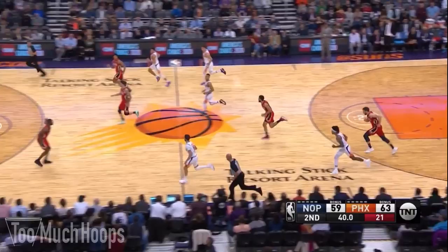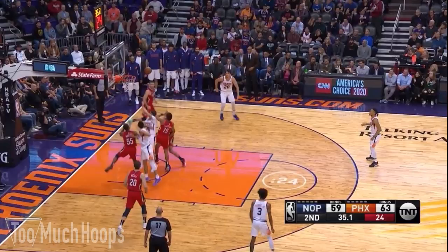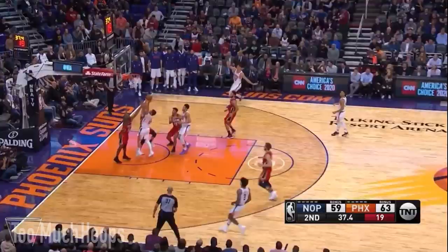Tyler Johnson in transition attacks Etuan Moore. Moore does a nice job of getting vertical, and Reddick comes over to give him a little bit of help too. That's nice work in transition.